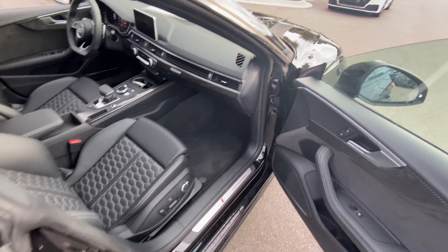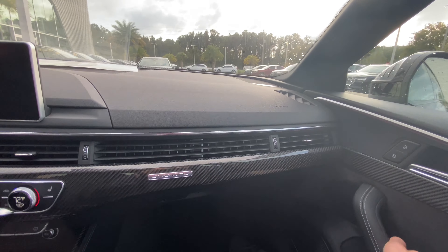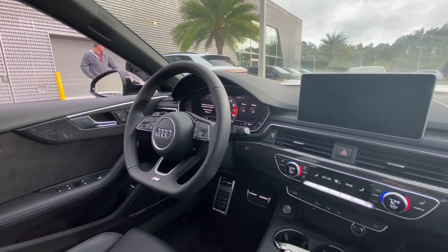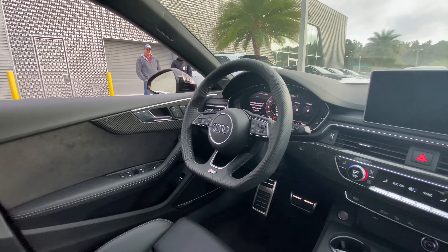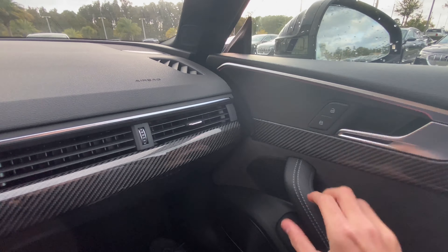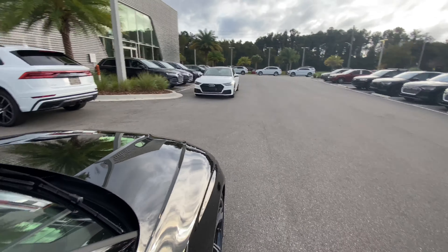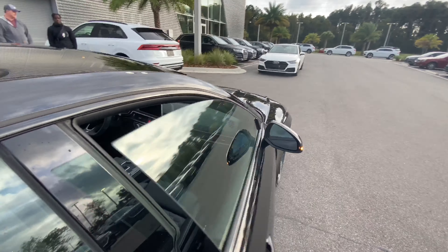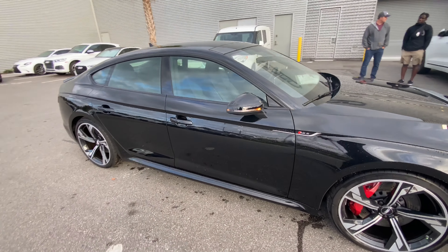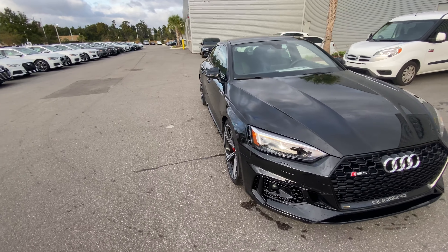Stepping into the front seats of the RS5, you can get a glimpse of the digital cockpit and the infotainment system. You can also see the five-spoke 20-inch alloy wheels.